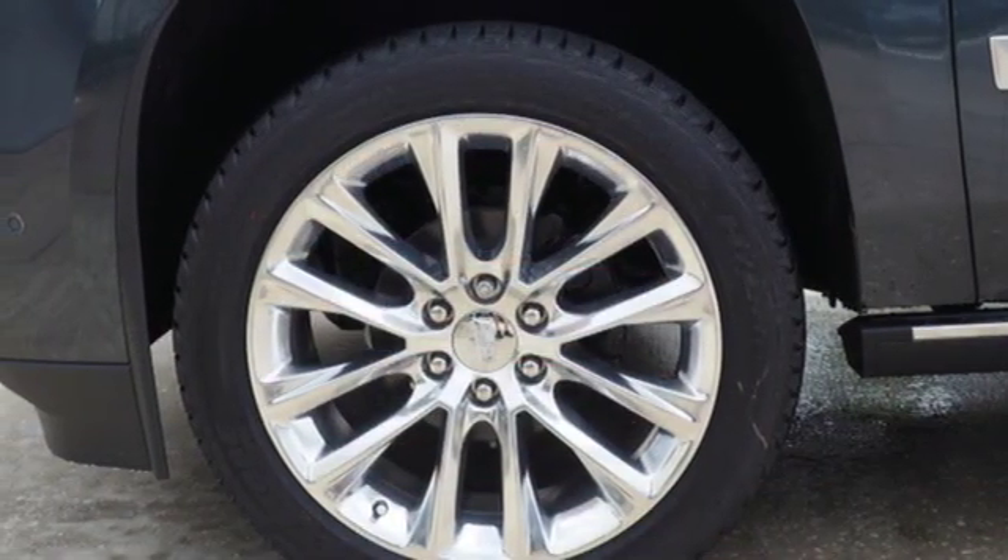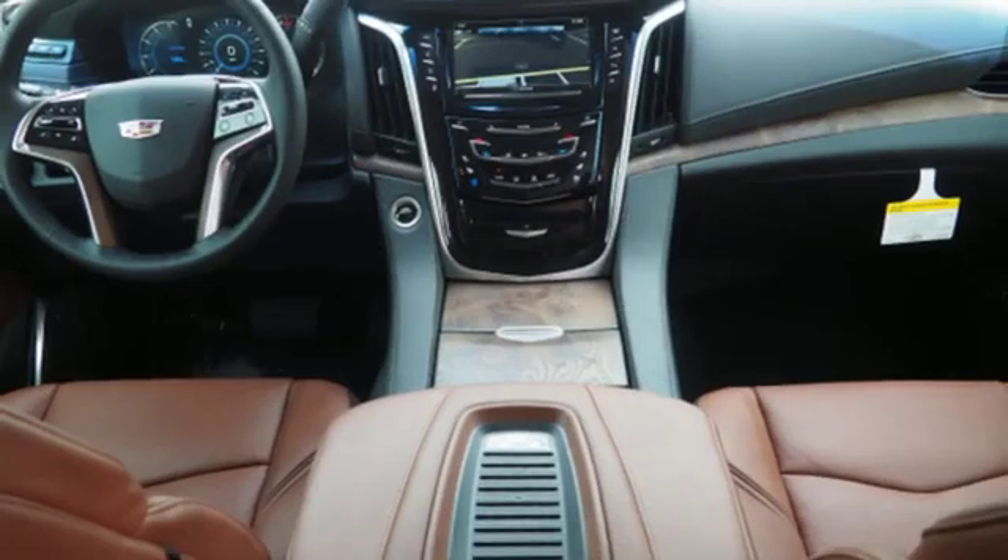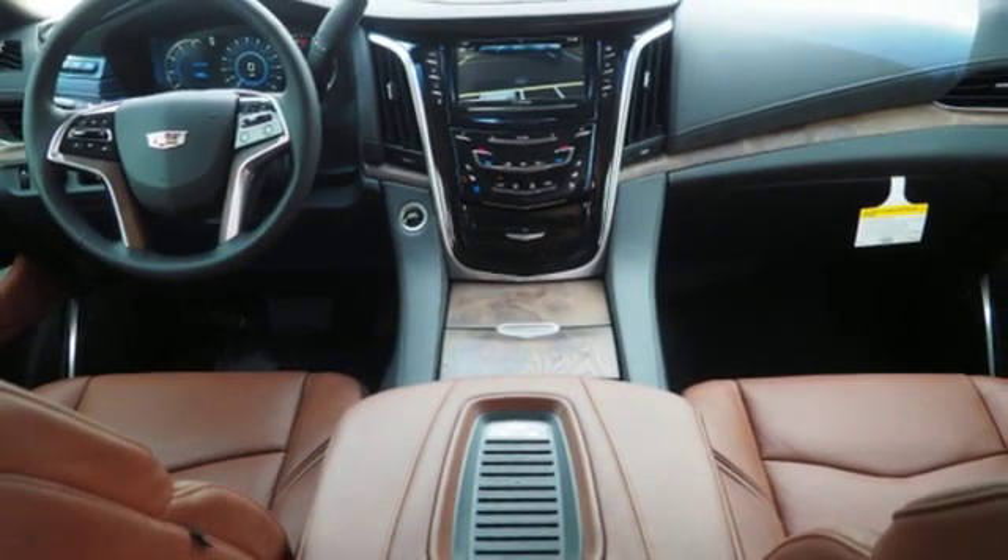Dual zone climate control. Automatic transmission. Hands-free lift gate. Magnetic fluid filled shocks. And power with tilt-down heated mirrors.